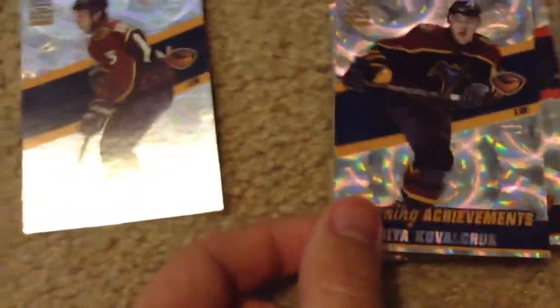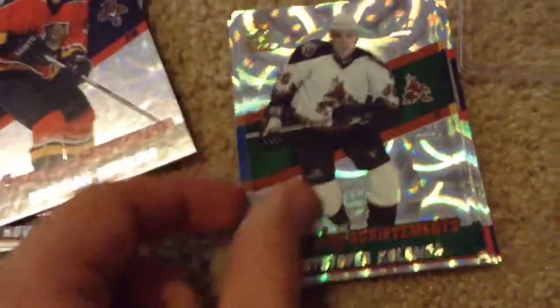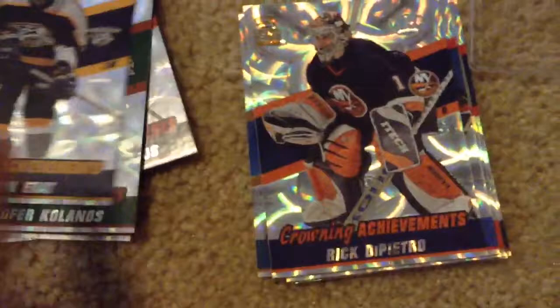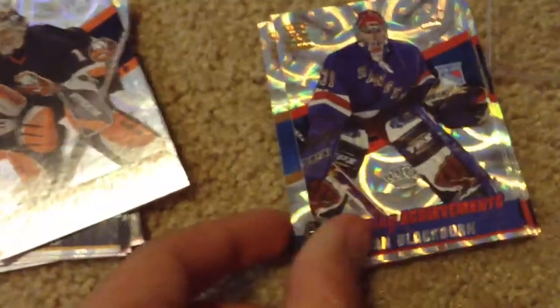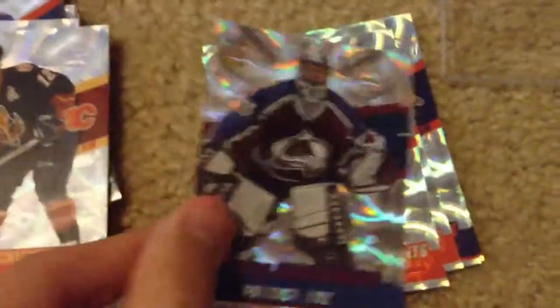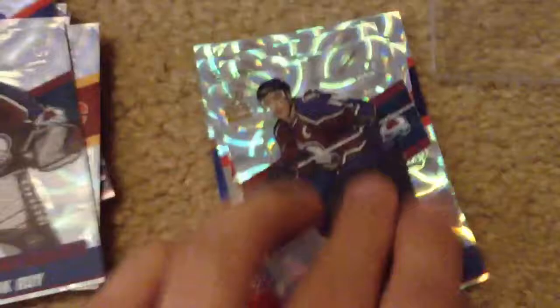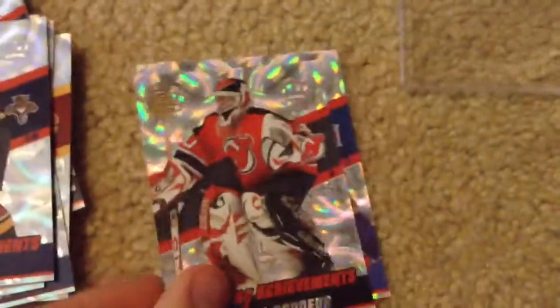This set goes for a lot, actually. Danny Heatley, Kovalchuk, Klesla, Heselius, Hollins, Erat — this doesn't seem like it can go for that much, but I looked it up: this whole set goes for about $75, I believe. DiPietro, Blackburn, Headcase, Iginla — here are the good ones: Iginla, Sakic, Dominator right here, Yzerman, Pavel Bure — these are the good ones. Brodeur and Eric Lindros again, Mario Lemieux, Jaromir Jagr. Yeah, that's actually a rare set with hall-of-famers like the Dominator right there.